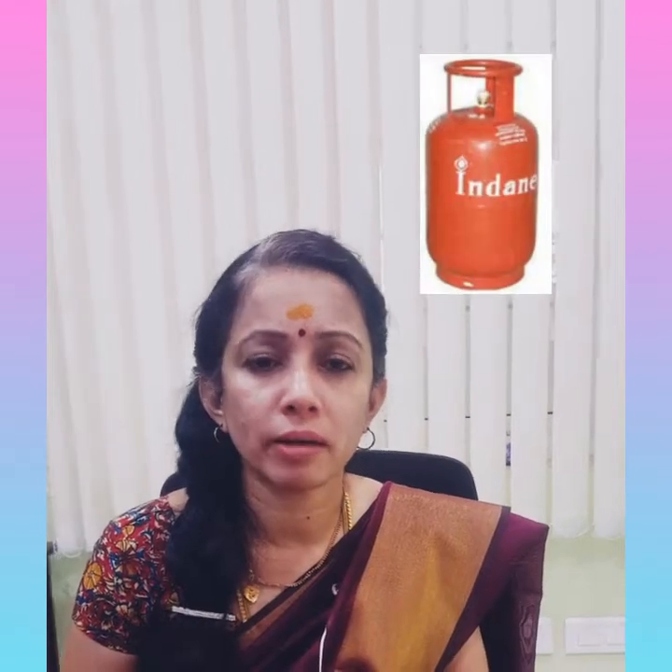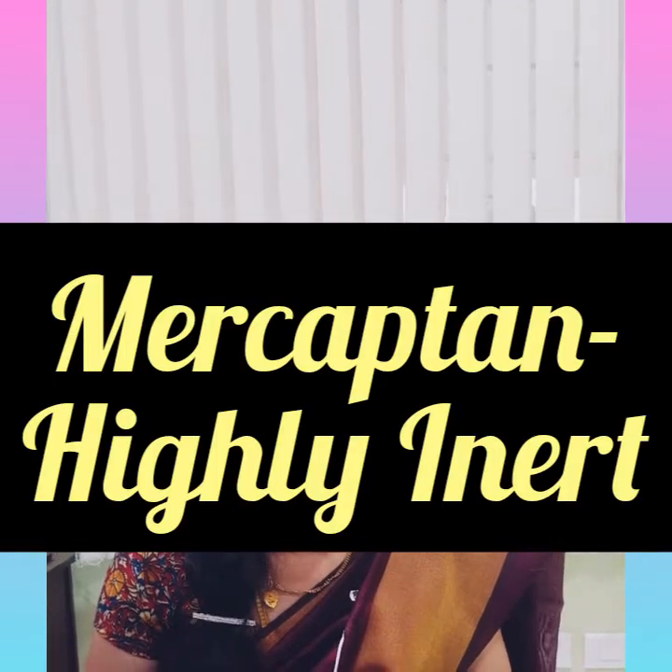Mercaptan is a compound which is highly inert. That means it will not react with propane, butane, or even the metal of the red-colored cylinder. Mercaptan will not react with the metal, and once it comes out it will not react with any vessel. It is highly inert, and that is the main reason why mercaptan is added to LPG.